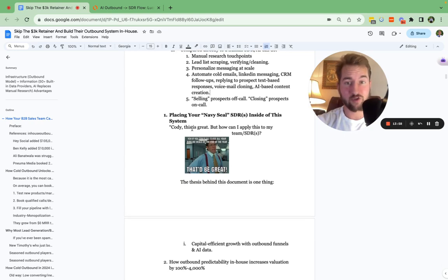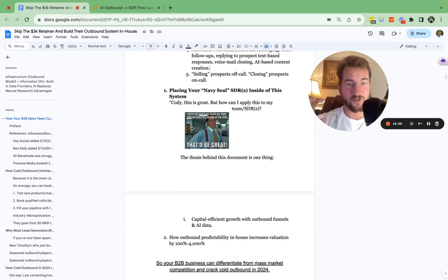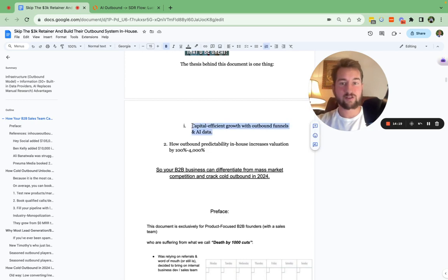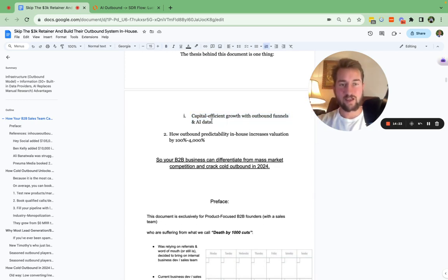You're also going to see how you could place your SDRs — your Navy SEAL team of SDRs. You don't need 10 SDRs. You don't need 5 SDRs. I promise you, at the most, you need two to three at the absolute most to scale to several hundred thousand dollars a month. We're going to show you how to place those several SDRs inside of this automated system, with the ultimate goal of capital efficient growth with outbound funnels and AI data.